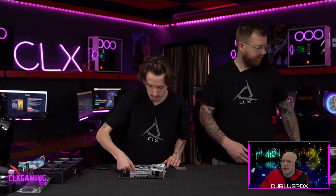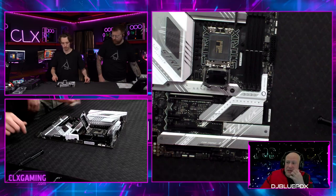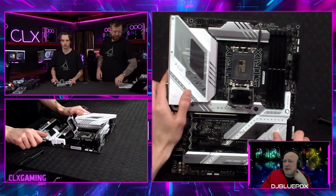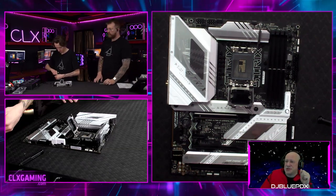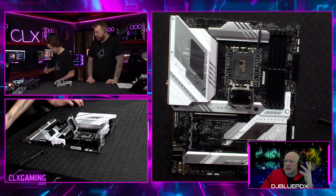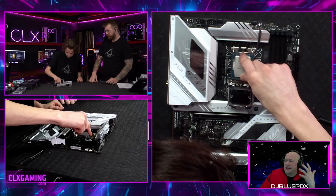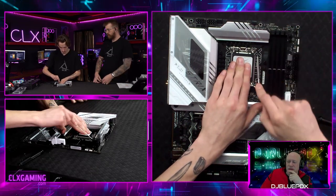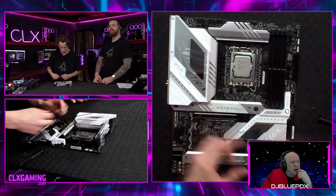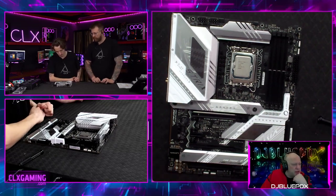Let's give Hayden the processor. On connectivity: you've got all four of your USB 3.2s, plus the high-speed 3.2 Gen 2s running at 10 gigabits per second up and down. Still a 2.5-gigabit ethernet, still Wi-Fi 6E, along with an expanded audio section. Now Hayden is placing that Intel Core i7-13700KF into the socket.